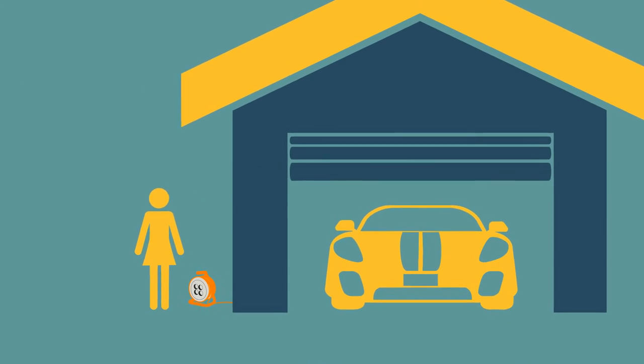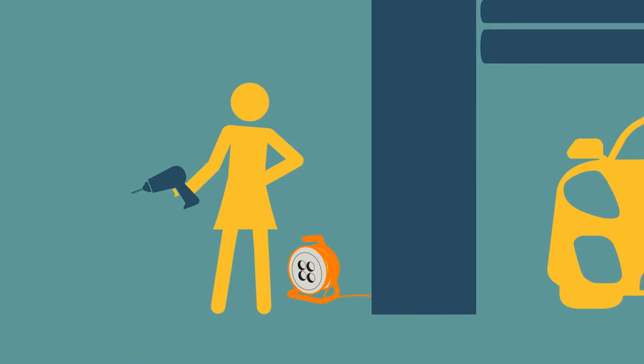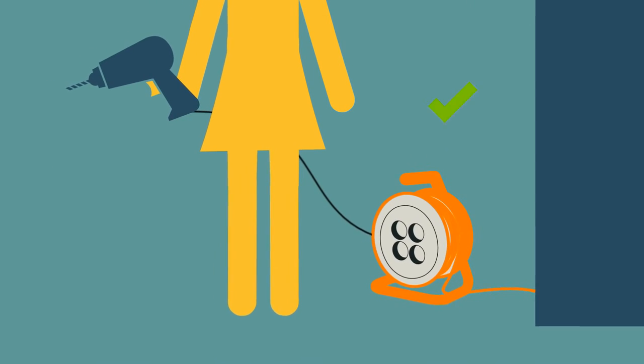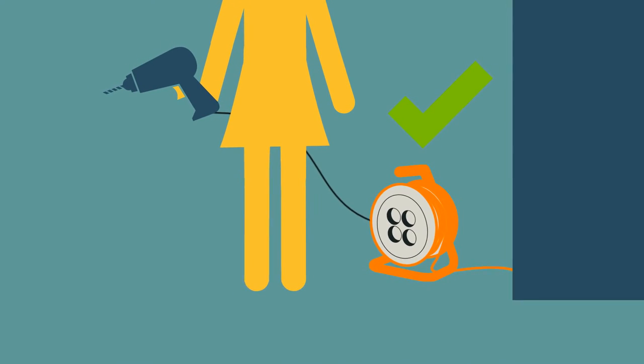Whether indoors or out, extension cords should only be used on a temporary basis. Check the wattage rating on the appliance or tool that the cord will be used with. Never use an extension cord that has a lower rating, and never use an indoor extension cord outside.